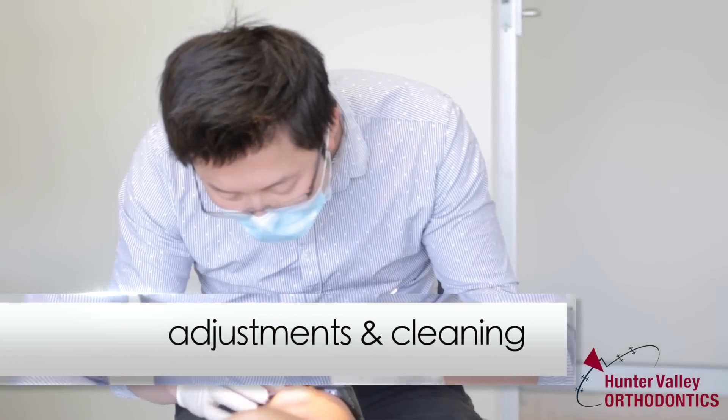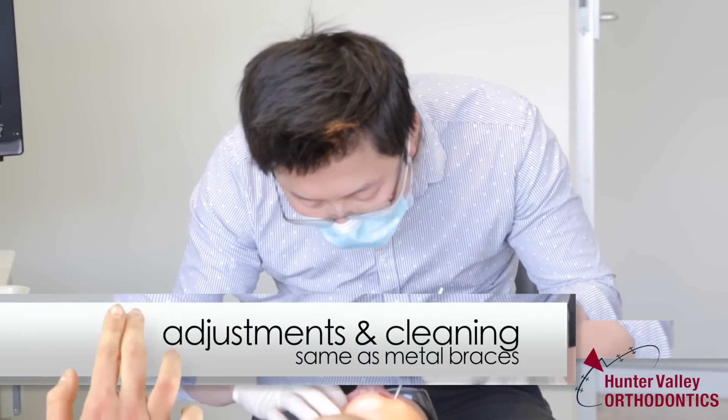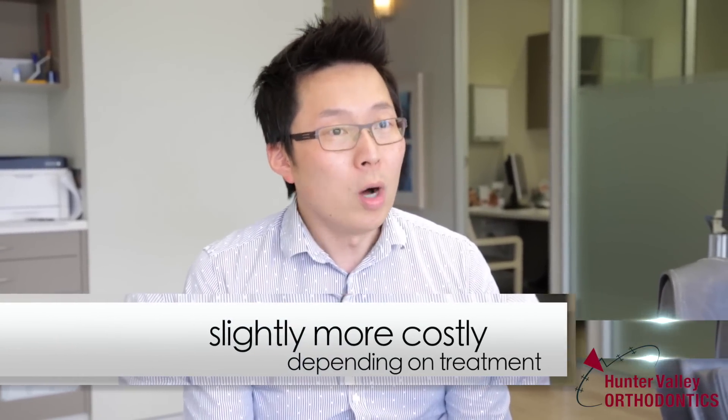You still come in for adjustment every six weeks, the same as with conventional braces. In terms of cleaning and maintenance, it's exactly the same. Cost-wise, ceramic braces tend to be slightly more, but not significantly.